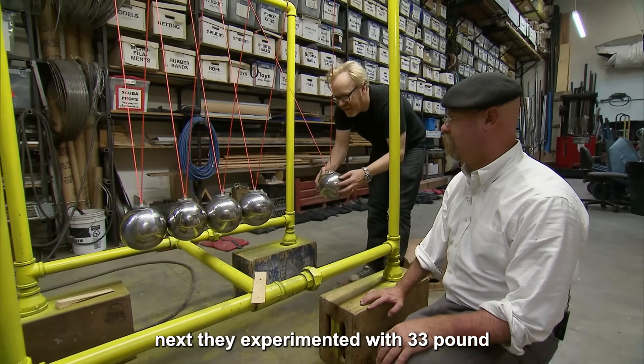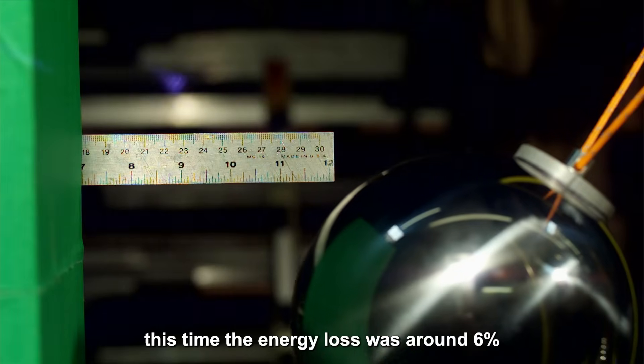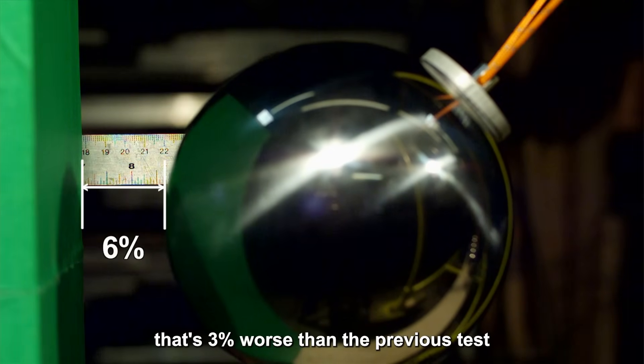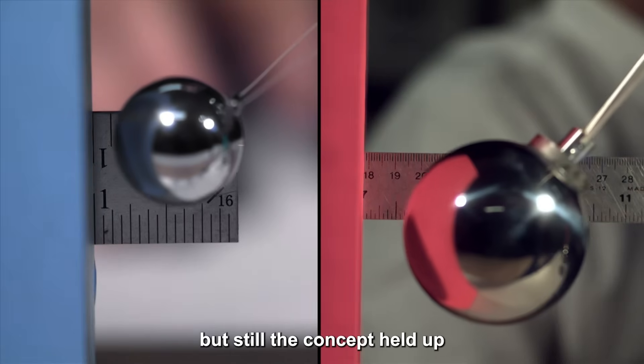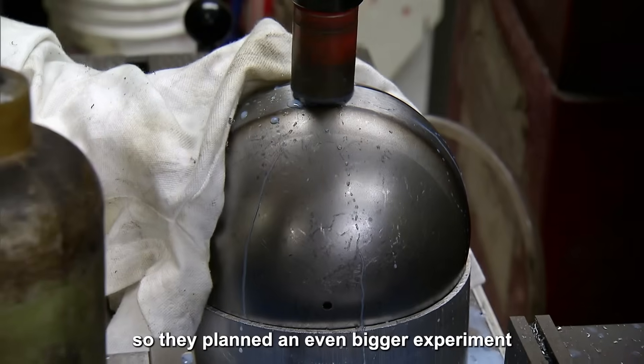Next, they experimented with 33-pound, 15-kilogram steel balls. This time, the energy loss was around 6% — that's 3% worse than the previous test — but still, the concept held up. Larger balls could still function, so they planned an even bigger experiment.